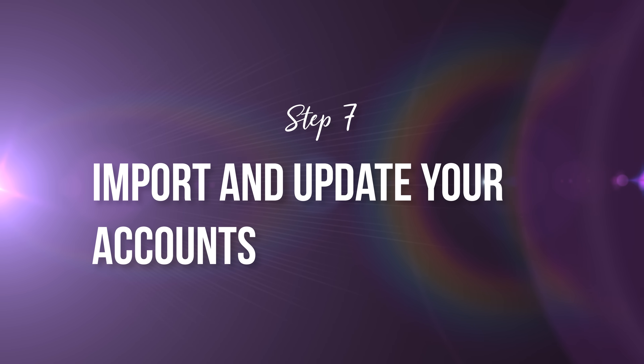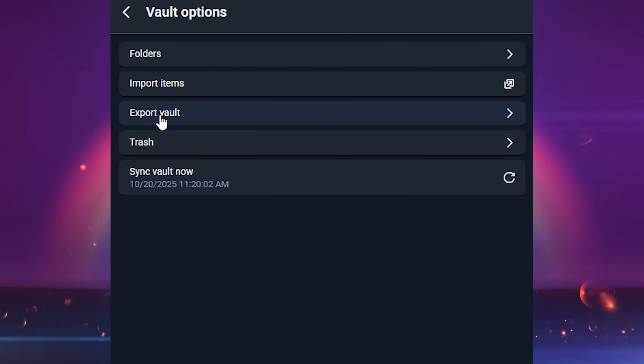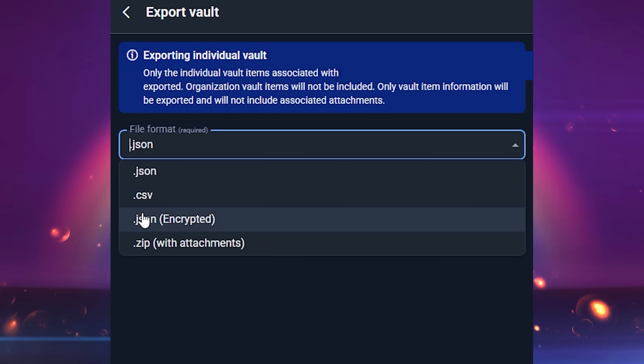Step number seven, import and update your accounts. Once your manager is set up, it's time to start filling it up. Once you have been saving your passwords in a notebook or via a spreadsheet, you can then create new listings in your password manager for all those accounts and save them. If you are already using an older password manager and maybe you want to change to a new one, see if it has an option to export your vault as that will save tons of time with importing them into your new manager. If you do choose the export and import option, make sure when you download that file, you are storing it securely when you're dealing with it, but also delete that thing out of existence once you are done importing.